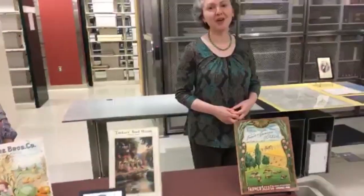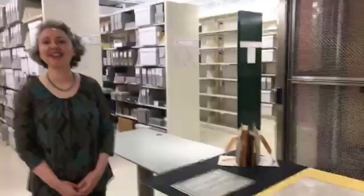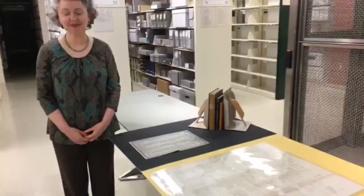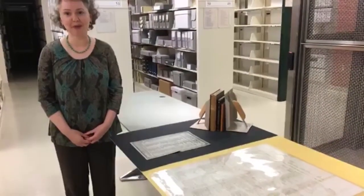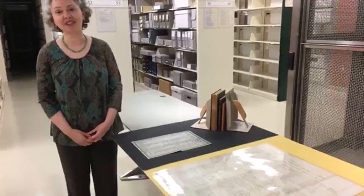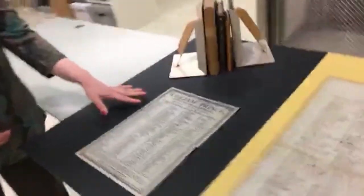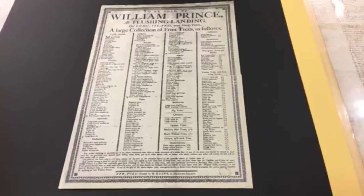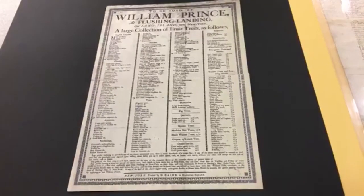We'll start with the Prince Family Nursery. The Prince Company was located in Flushing, New York, on Long Island. It was America's first commercial nursery, owned by four generations of Prince family members, and the business dissolved after the Civil War in the 1860s. We'll start by talking about this first catalog, which is considered a broadside — a one-page advertisement listing articles for sale, primarily fruit trees at this time.